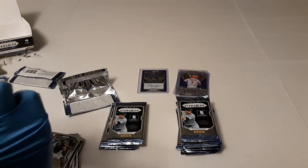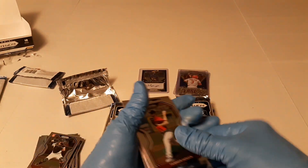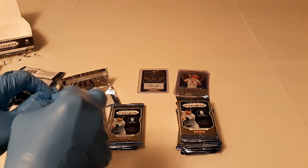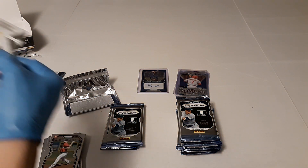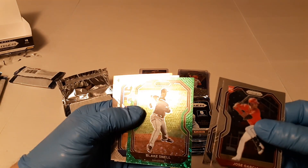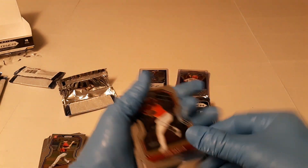Brady Singer on the back. We got Tanner Houck, David Peterson, sluggers of Eloy Jimenez, Robin Yount, Brady Singer. I hate it when I pull the auto the very first pack because that means there's nothing else to look forward to. Got a green coming — Jose Garcia, who should be a really good player next year. Bear Ruiz. Green of Blake Snell, and that one is not numbered. There's Pete Alonso and illumination Joey Bart.